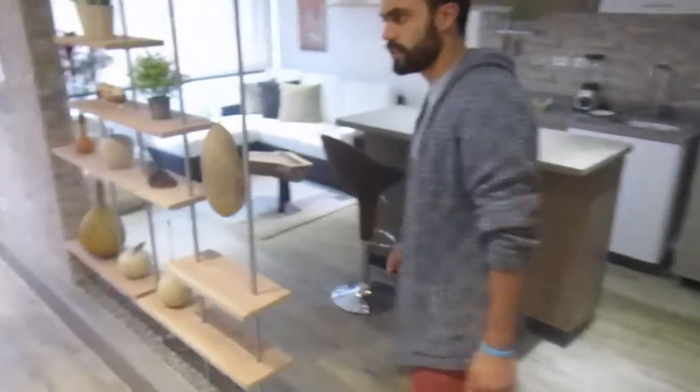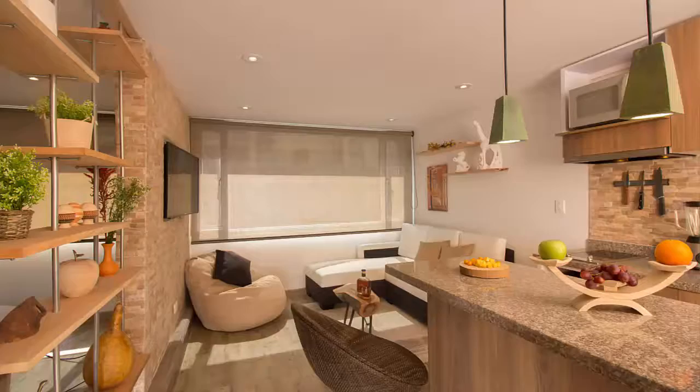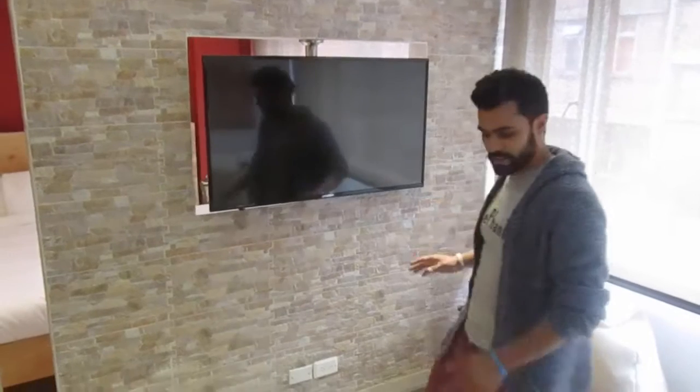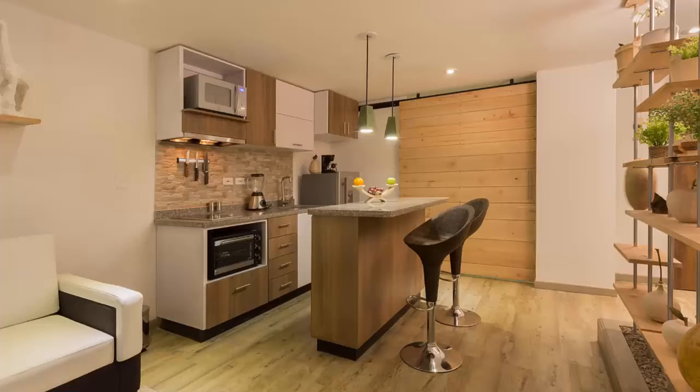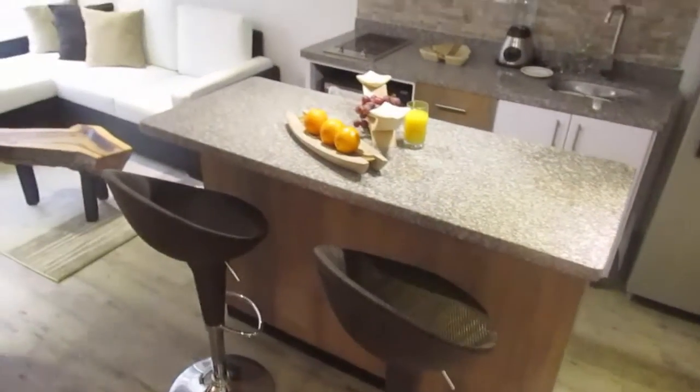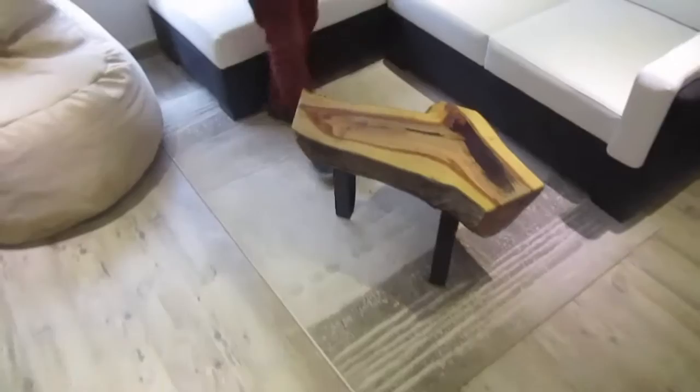Let's go to the second apartment — the Terrenal. We just try to go for the middle of the concept. This is our TV — you can have it facing in both directions, so we avoid purchasing two TVs. A fully equipped kitchen, a nice little island bar — this was also one of our pieces, handmade by our art workshop.